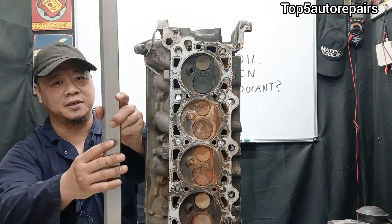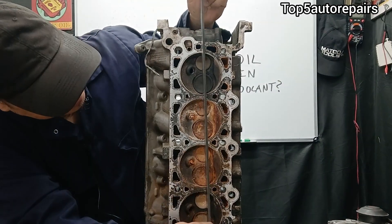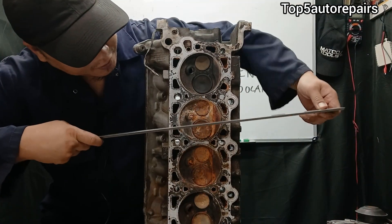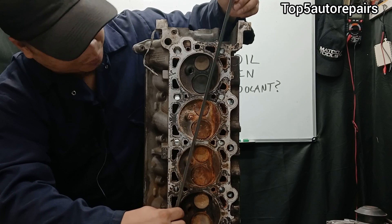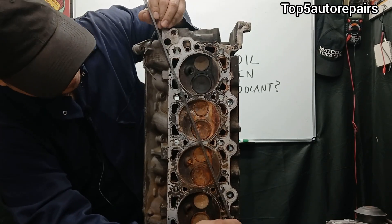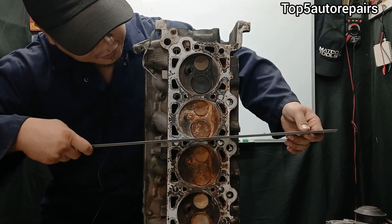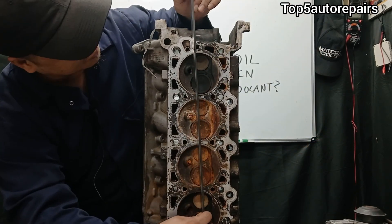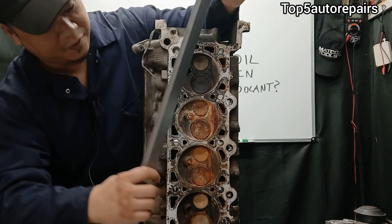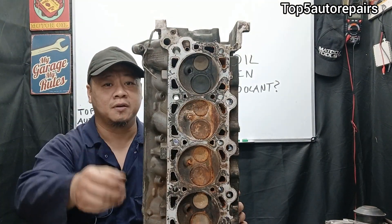Make sure to use a straight edge and a filler gauge. You want to check the straightness by going in all different directions, putting the filler gauge underneath and checking for clearance or gap. The cylinder head must be straight, and if it is not straight, make sure to have the cylinder head resurfaced.